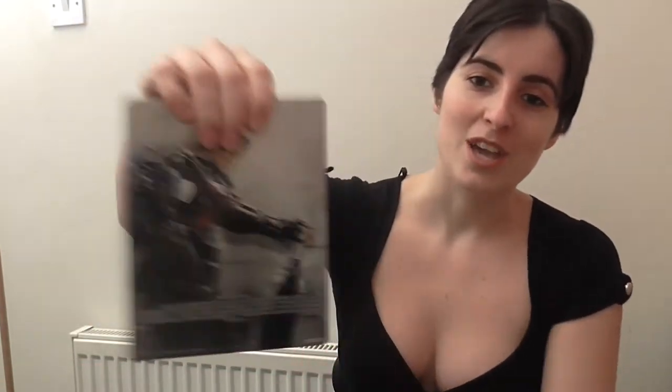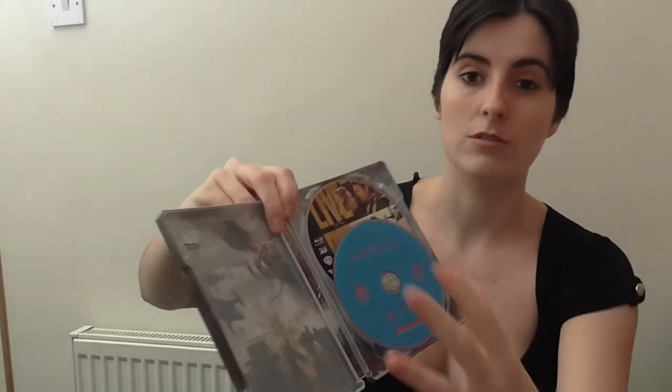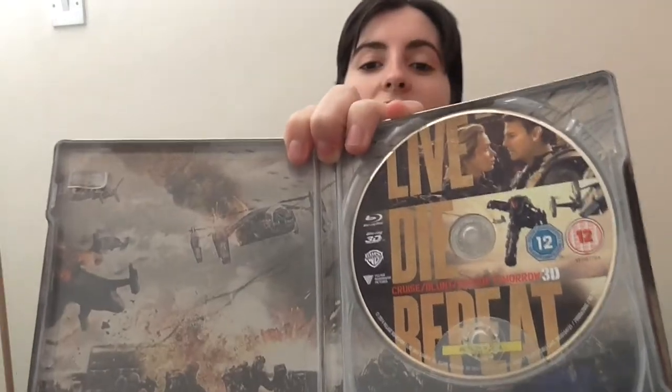On the back we have the stunning Emily Blunt in her gear looking marvellous. Inside we have art of the battlefield, then the bog standard disc, the special features disc, and for the 3D we have 'Live Die Repeat' just on the cover there.